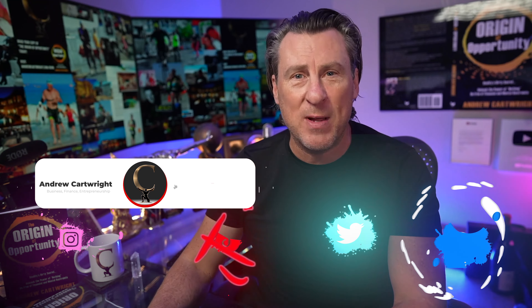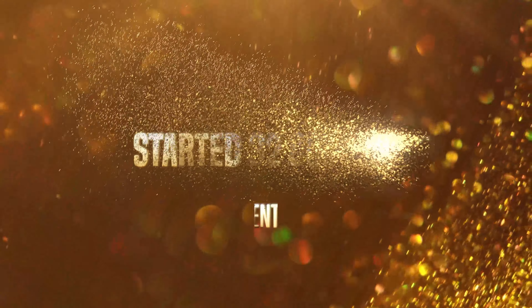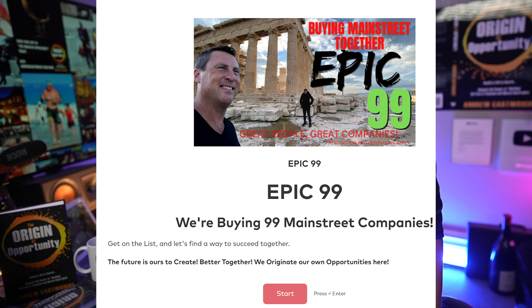My name's Andrew. I'm here to help you get money, leverage it, and invest it. I've started 32 companies in 17 industries. You gotta know how to get money and use it — that's why I'm helping you guys. Check out Epic 99 if you wanna buy a business with me. I've started 32 and sold them, and I've exited five times.